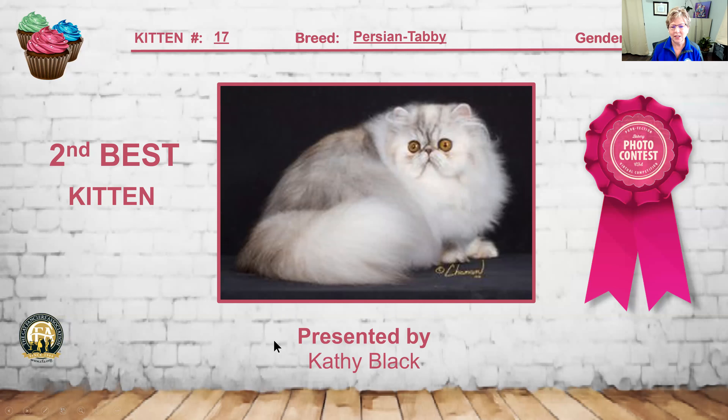Beautiful silver patched Persian. I love this girl — such a short mid-piece with that big round head. Little tiny ears set well into the head. The eyes are big, open, and expressive with beautiful eye color. That break centered right between the eyes. You can tell she's groomed to perfection with her short tail and those heavy bone legs. She is my 2nd best kitten.